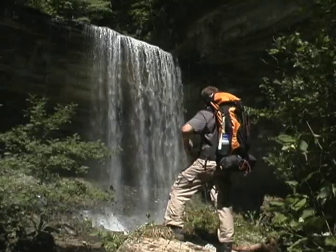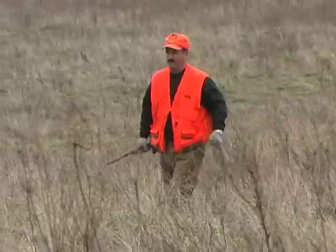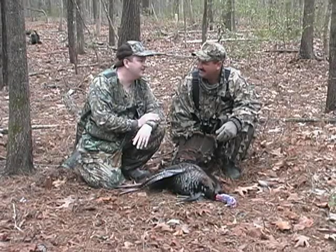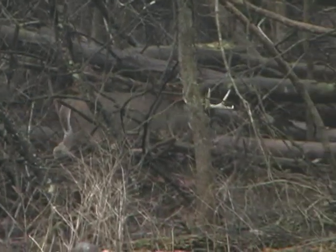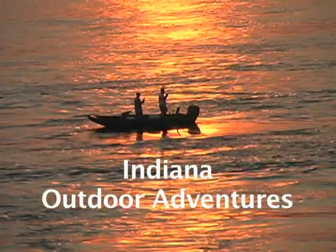Hi, I'm Max Bainhauer, and I'm Troy McCormick. Welcome to Indiana Outdoor Adventures. Welcome back to Indiana Outdoor Adventures. This afternoon, we're at the Glendale State Fish and Wildlife Area, and we're going to be doing an interesting project with Bob White Quail.